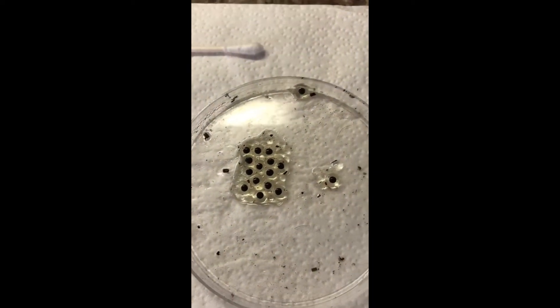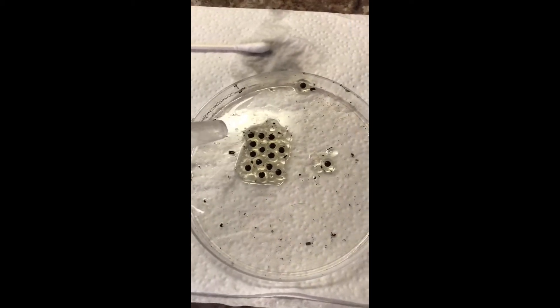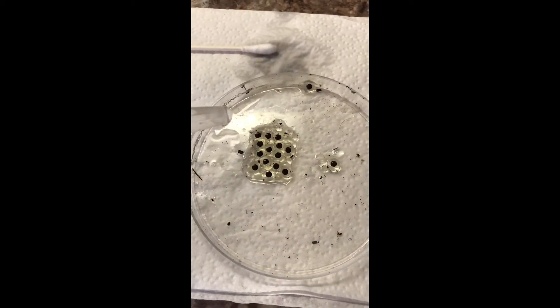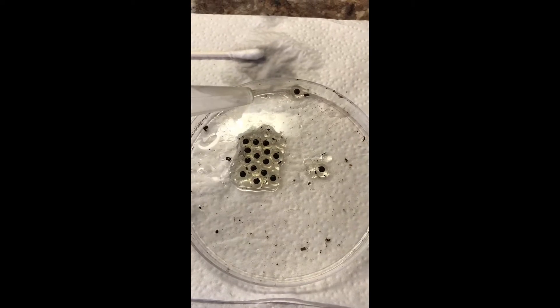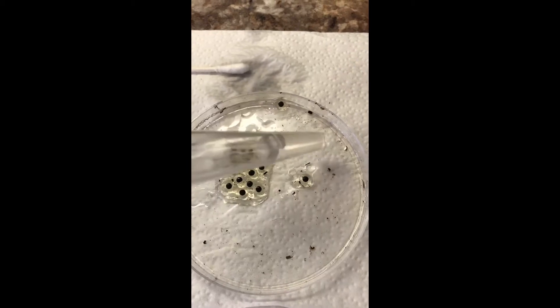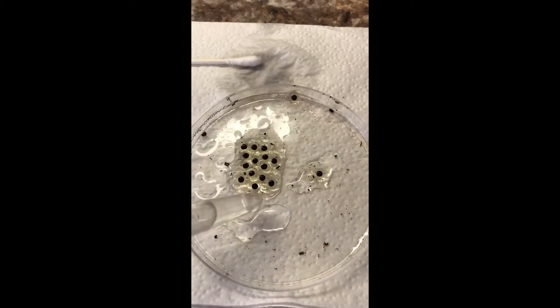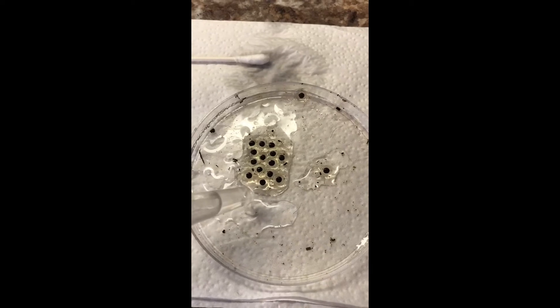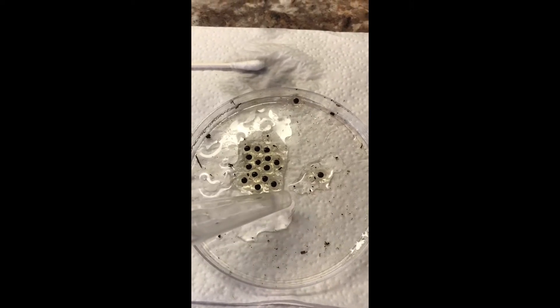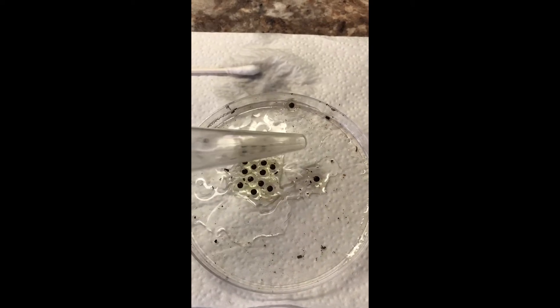I'm just going to put some spring water in here, just to where it touches the eggs — probably a little bit more so I can clean some of this debris out. I don't think you guys can pick it up in the video, but I actually hear the male calling again already. Dude's getting after it.